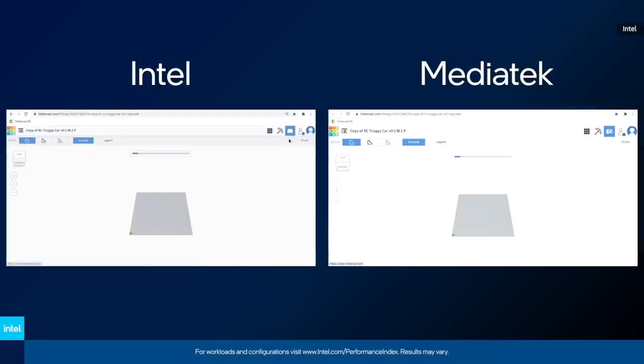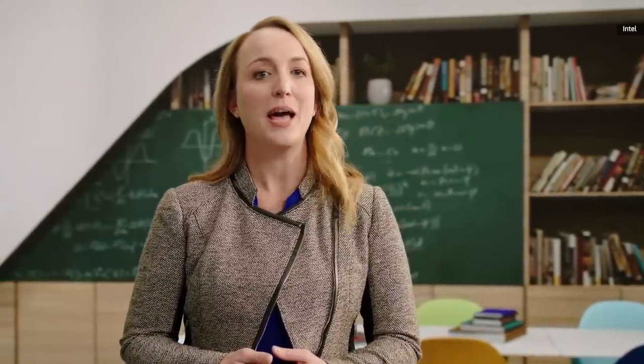Here are two education devices. The one on the left is powered by the new Intel Pentium processor. As you can see, with our new, completely redesigned platform, the Intel-powered system finishes the render way ahead of the competition. We're pleased to bring our new Pentium Silver and Celeron processors to Windows, Chrome, and Linux-based devices this year.